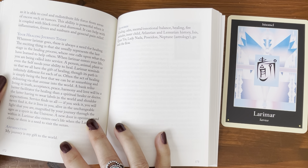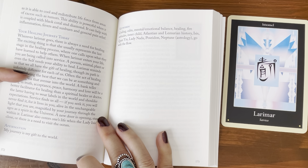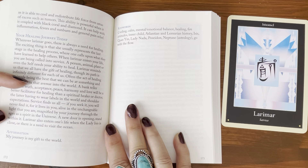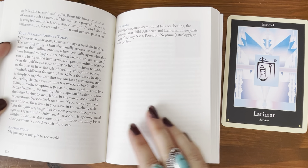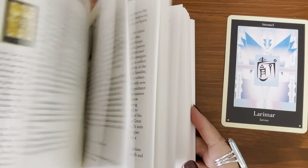The section is so long I'm not going to read it all, but that gives you an idea. The affirmation is: 'My journey is my gift to the world.' The keywords are cooling, calm, mental and emotional balance, healing, fire attitudes, inner child, Atlantean and Lemurian history, Isis, Kuan Yin, Lady Nada, Poseidon, Neptune, astrology, go with the flow. Very nice — very in-depth, lots of information.